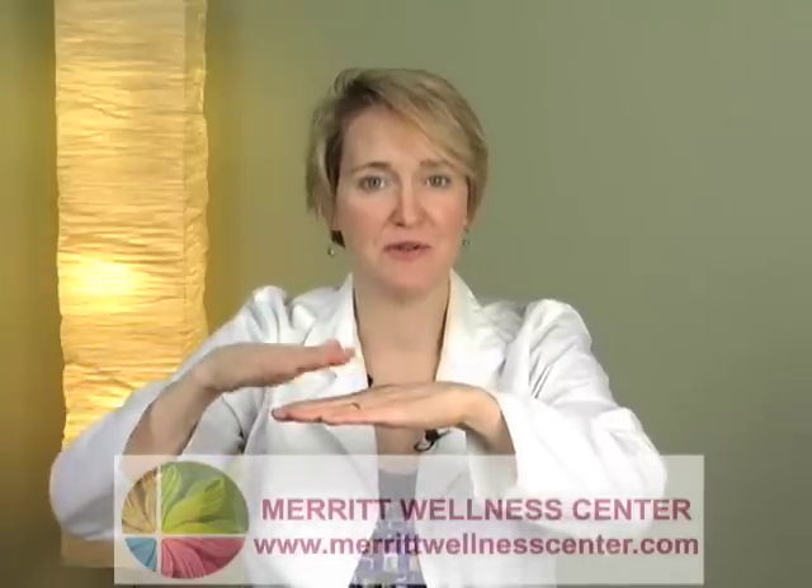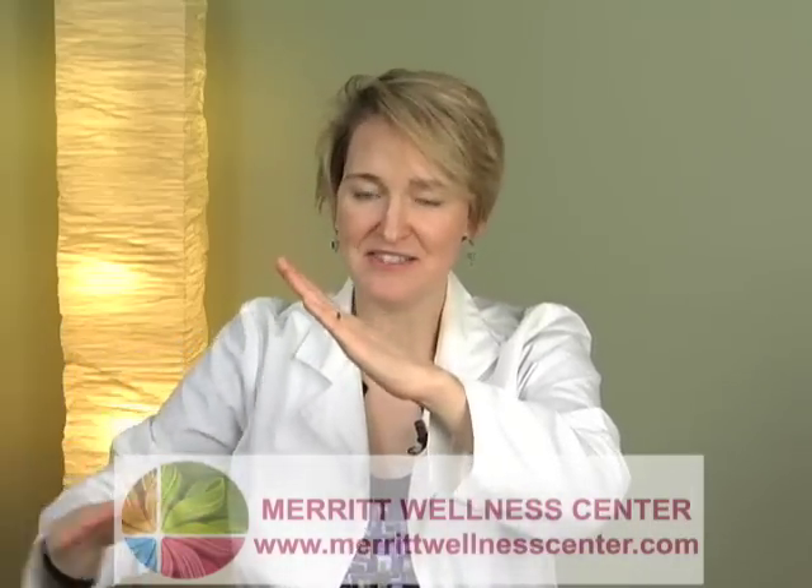Glucose by itself can't be dealt with in the body without insulin. So insulin gets released by the pancreas; the insulin takes the glucose and puts it into the cells. It does that until the glucose is at a low level, and then you don't need the insulin anymore. In theory, you burn fat until the next time you eat. Then the blood sugar goes up again, the insulin deals with it, brings the level back down.